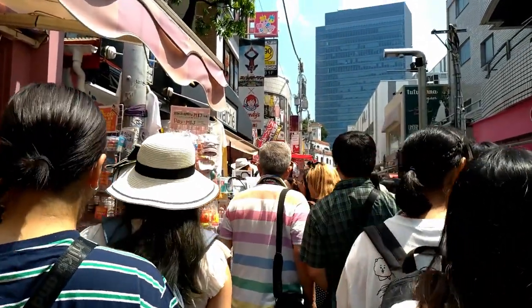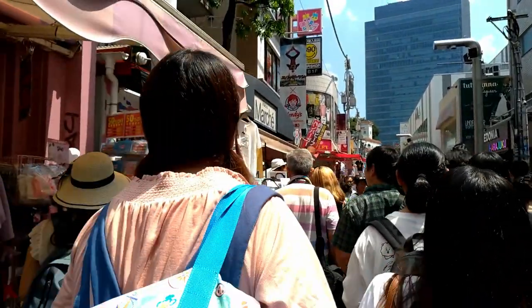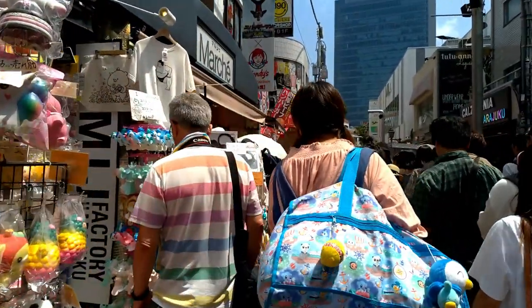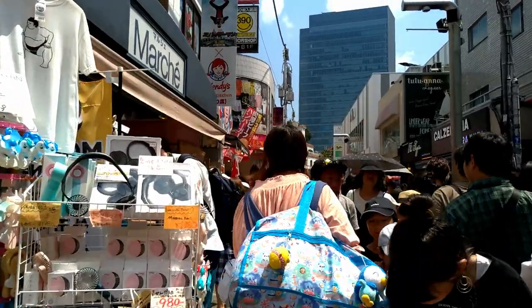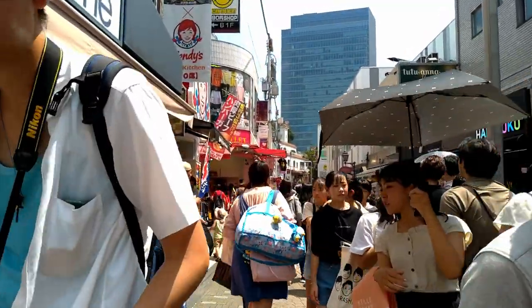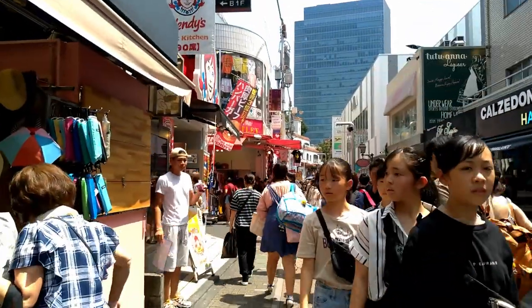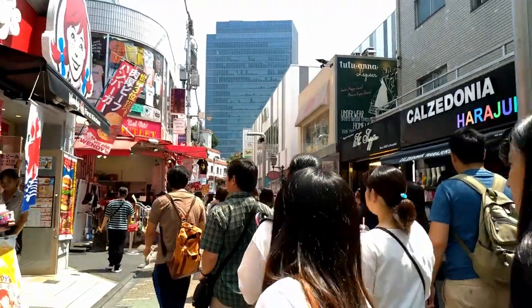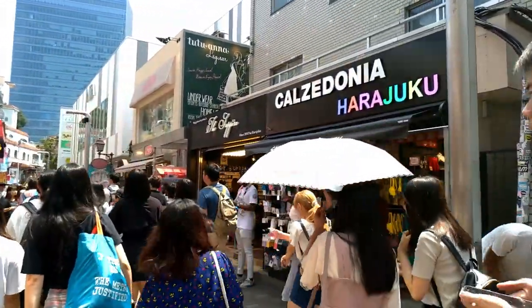There is a Wendy's. And as I told you, Calzedonia — from Verona. Proud, proud! Naruto — look, Naruto! That's the cheapest, don't worry, the best souvenir.